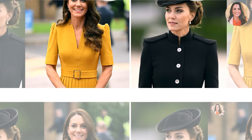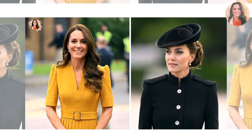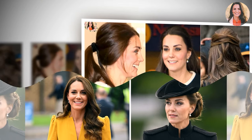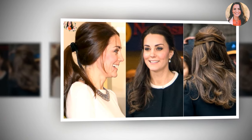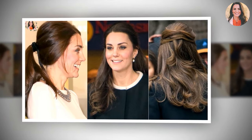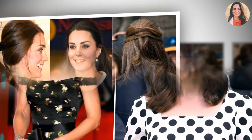Princess Catherine has an annual haircut around this time of year, taking away some of her thick hair's length before the weather improves. It's also the time of year when she traditionally goes a little lighter with her hair color, adding some carefully placed dark blonde highlights. What we love about her look is that she always goes for a natural finish and never looks too done or overloaded with product.